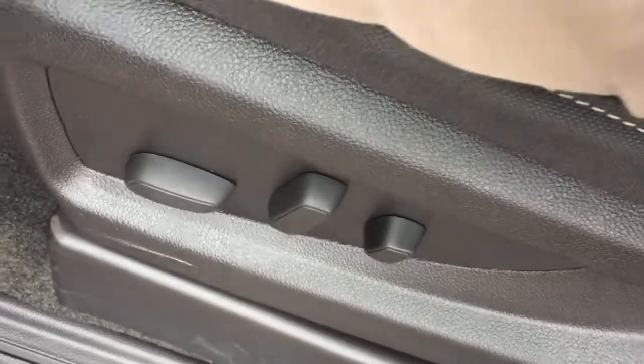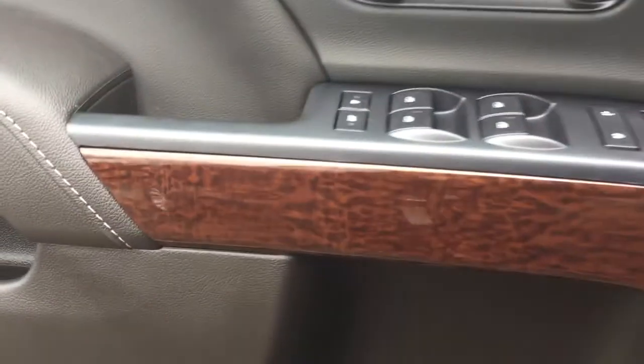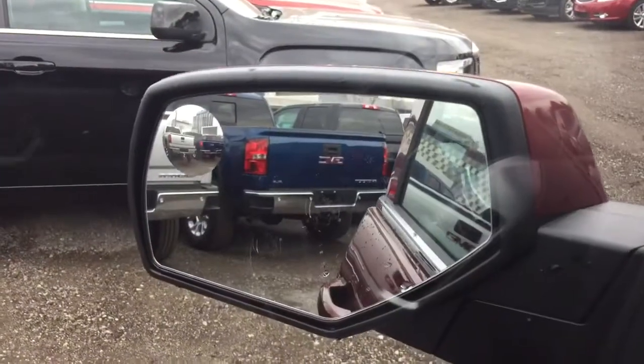On the inside you got a 10-way driver adjustable seat with lumbar support. On the driver's side door there's storage space and nice wood grain trim — you'll find that throughout the vehicle. Power windows, power locks, power mirrors, child safety lock, heated mirrors, and a spotter mirror here on the driver's side.